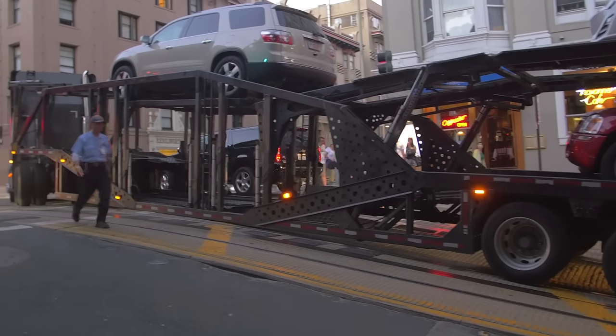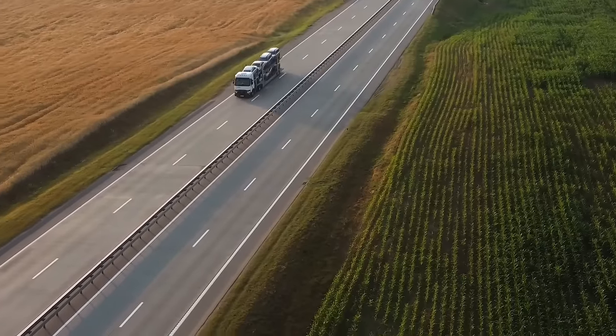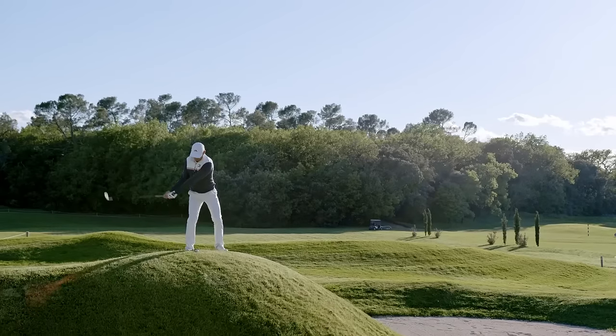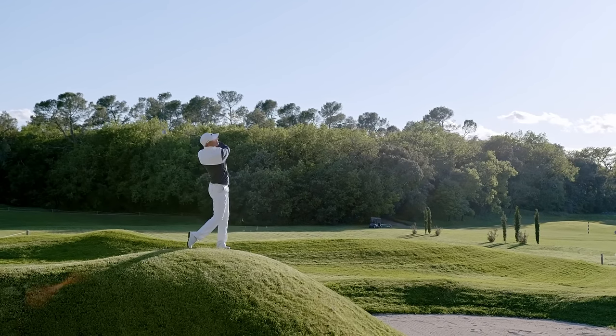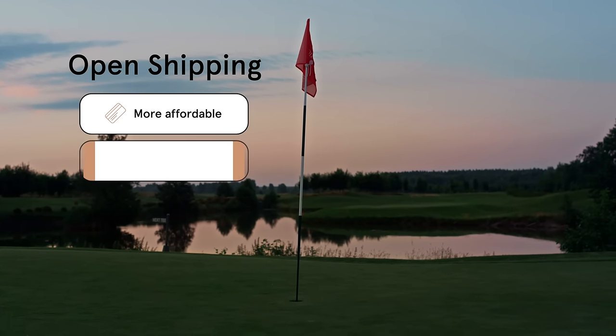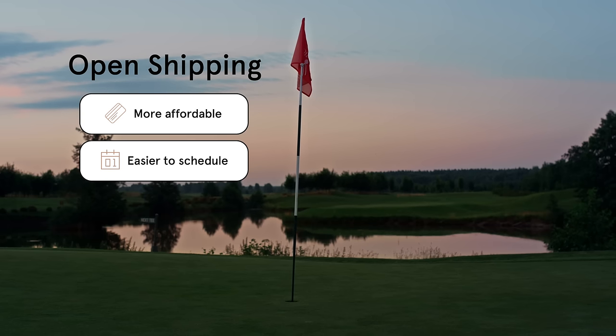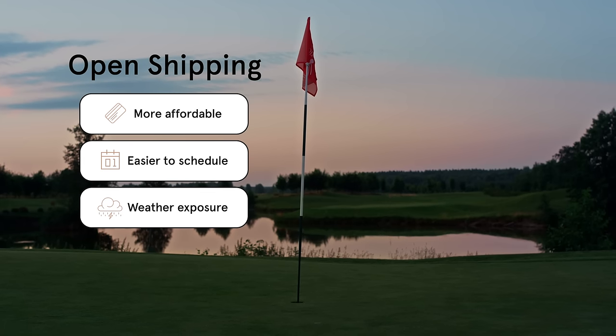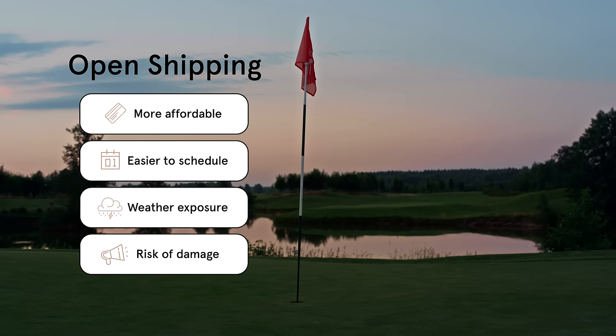Have you ever seen those giant carriers with multiple vehicles stacked on top of each other? That's open shipping, and it's a popular choice for golf cart transport companies. If you're moving more than one golf cart, concerned about cost, or only transporting a short distance, open shipping is a reliable and affordable option. Open shipping also offers the advantage of being easy to schedule with a wide variety of pickup and drop-off options. However, as the name implies, open transport is open to the elements. Golf carts can be exposed to all kinds of weather during transport, and are susceptible to flying stones that can cause dings and scratches. Plus, in the unlikely event of an accident during transport, open shipping could cause more damage to the carts.